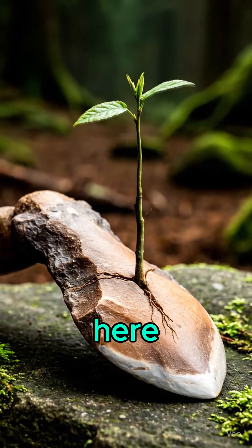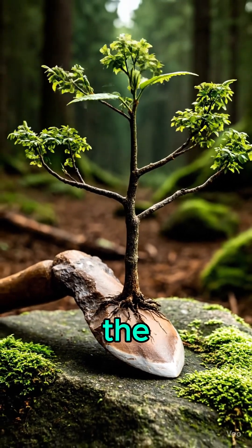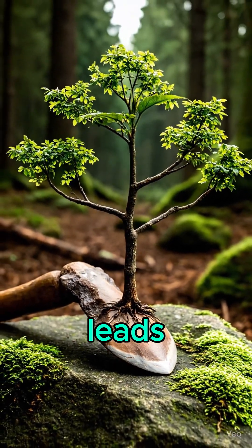That's what we're exploring here — the technology tree of humanity, branch by branch. Follow the channel to see where it leads next.